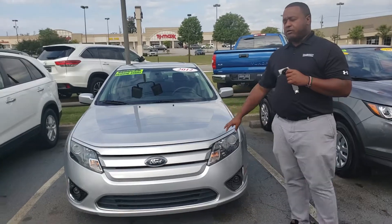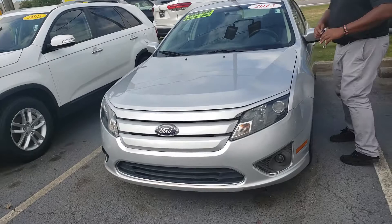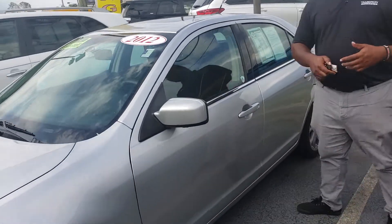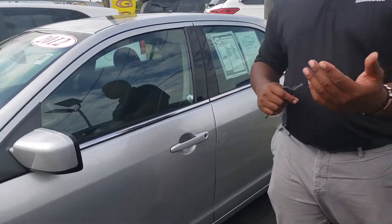This is that 2012 Ford Fusion you were inquiring about. This is a locally owned, locally traded vehicle. It only has about 96,000 miles on it, which is pretty average for a car at its age, and we've taken really good care of it. It's been through a full reconditioning.